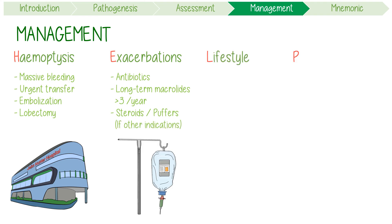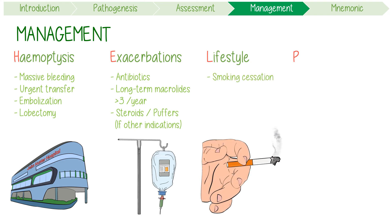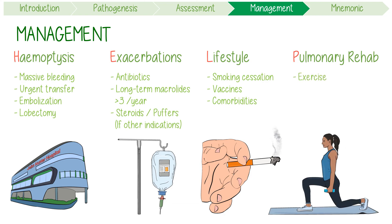Lifestyle optimization includes helping people with smoking cessation, reducing alcohol intake, providing immunizations, and managing comorbidities. Pulmonary rehabilitation through exercise can help with reducing breathlessness. Additionally, airway clearance can be assisted using physical techniques and nebulized mucolytic agents.